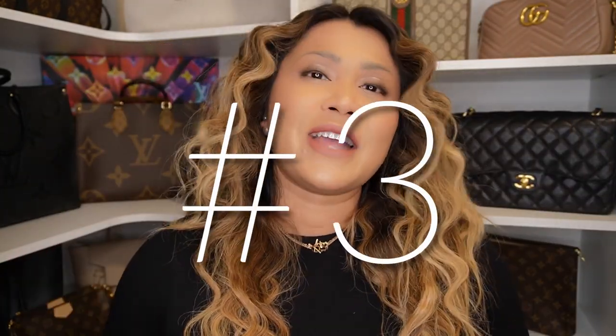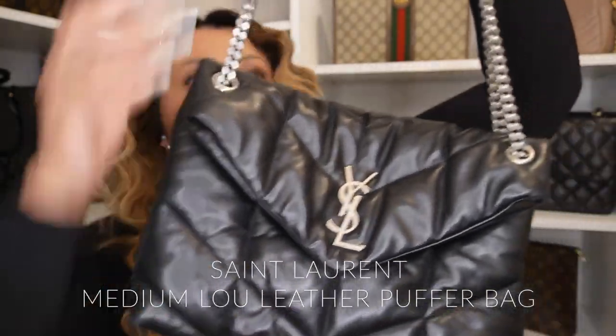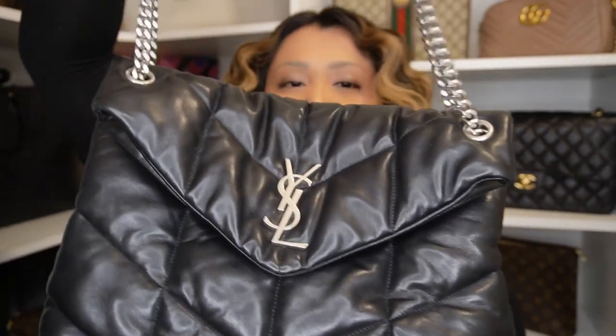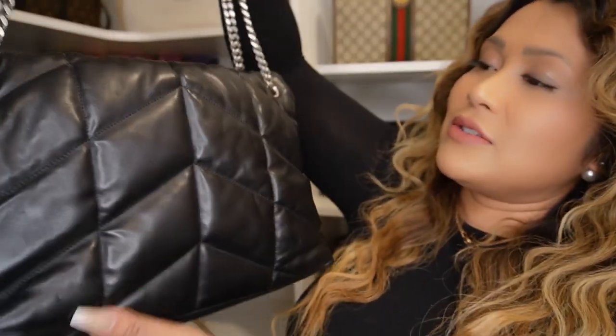And now for number three — we are steering away from Louis Vuitton and entering the Saint Laurent house. This baby is the Saint Laurent puffer bag. I love this bag. It looks a bit wrinkly on camera, but it's so chic. I love that it can be a shoulder bag or a cross-body bag. It has such a nice gunmetal-to-black look that I just cannot be without. You can dress it up or down — more dressed up it's a date night bag.